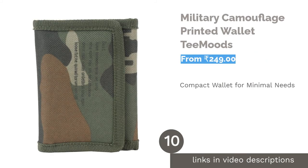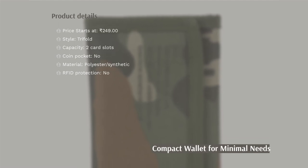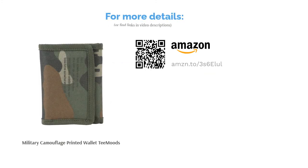The next product is the military camouflage printed wallet by T Moods. This military camouflage trifold wallet has a velcro closure to keep it shut. There is a currency compartment protected by a zipper, a card holder, and a transparent window for an ID. This wallet is not meant for formal occasions but is useful for people who do not carry excess cards or cash — it is a wallet for the minimalists. Most buyers have great things to say about its material and utility.